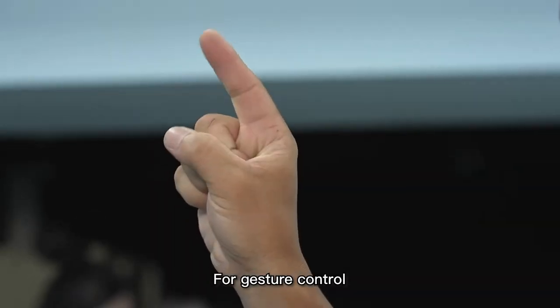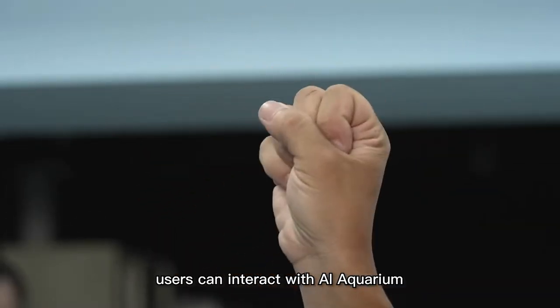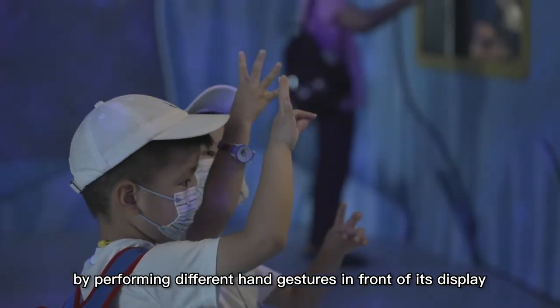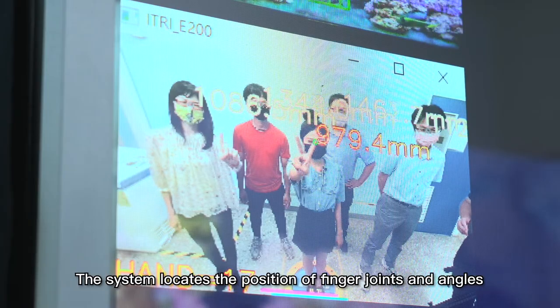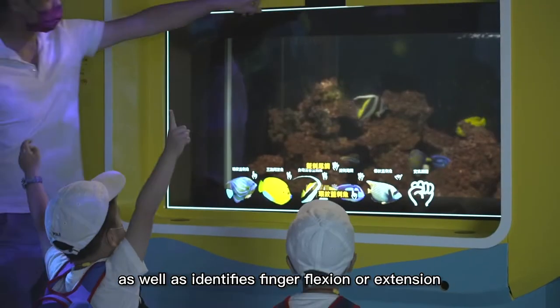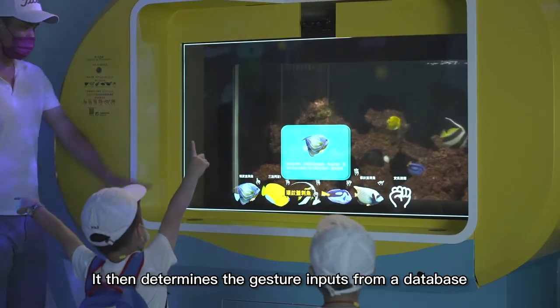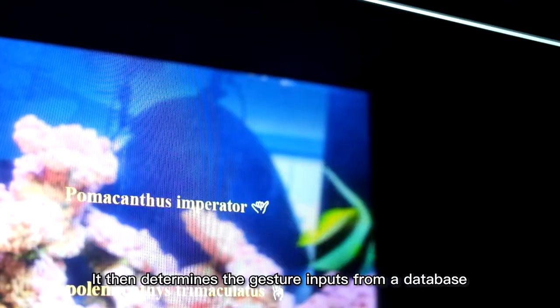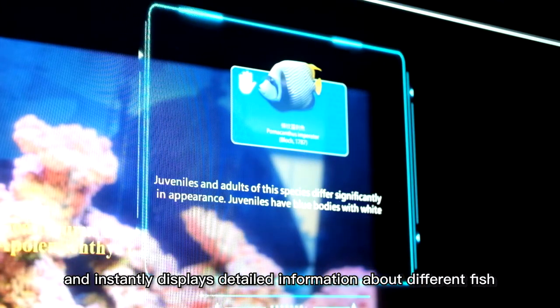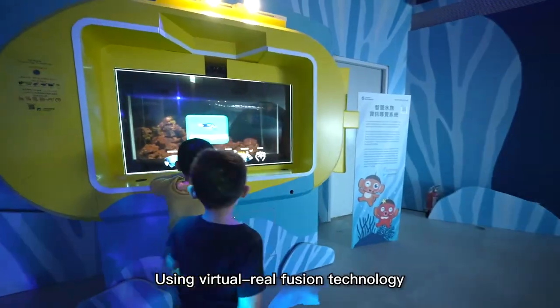For gesture control, users can interact with AI Aquarium by performing different hand gestures in front of its display. The system locates the position of finger joints and angles, as well as identifies finger flexion or extension. It then determines the gesture inputs from a database and instantly displays detailed information about different fish.